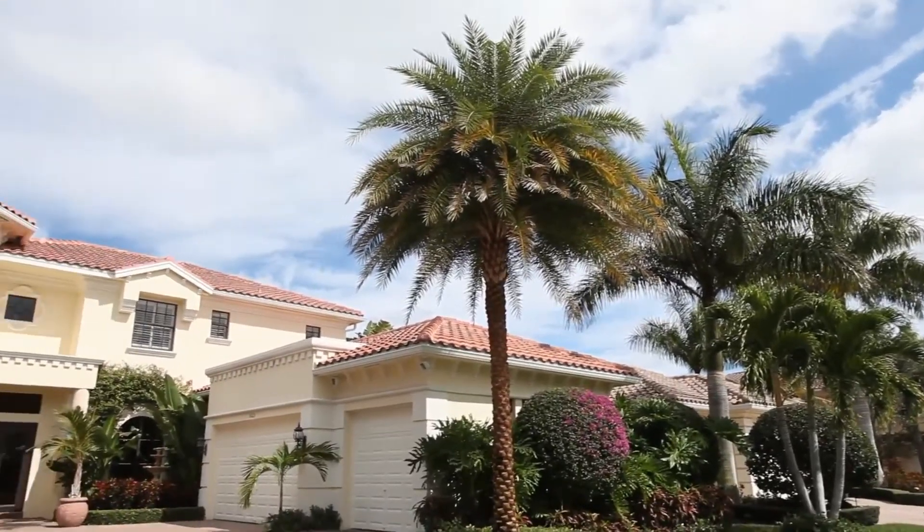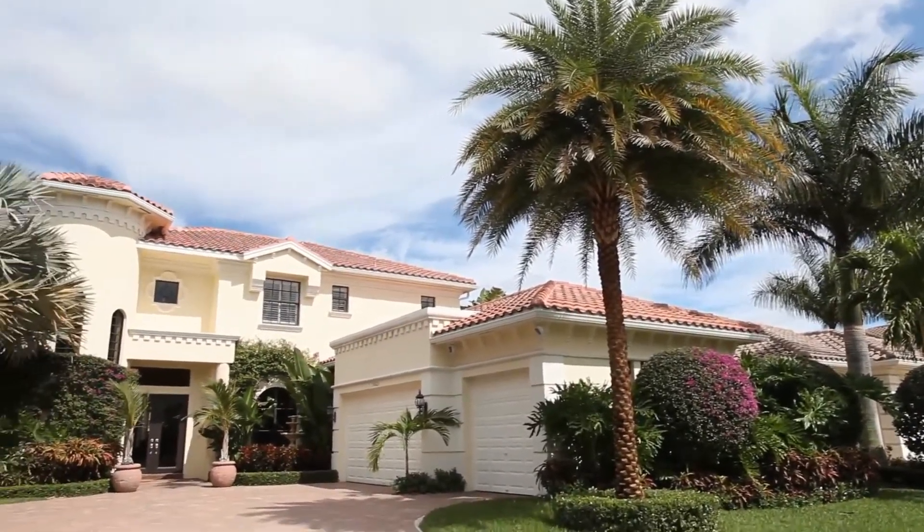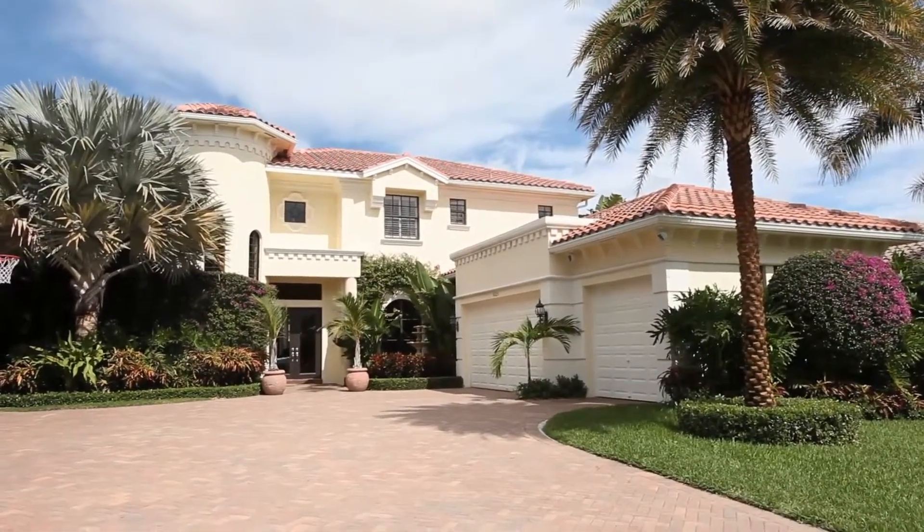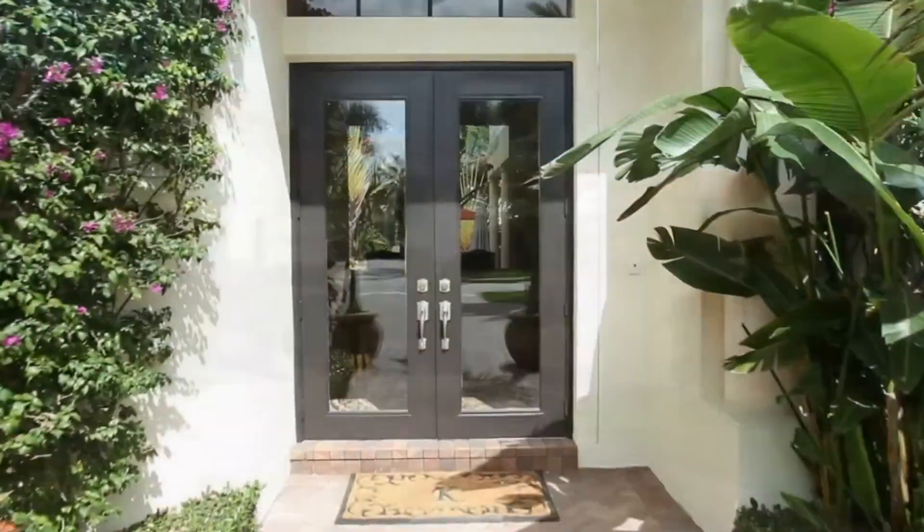Experience Florida at its finest in this elegant home that includes five bedrooms, four and a half bathrooms, home office, as well as a three-car garage.